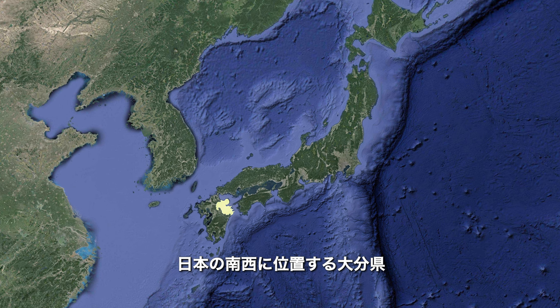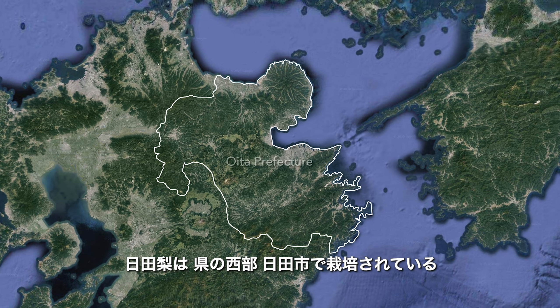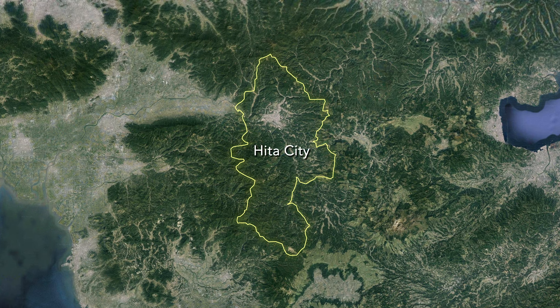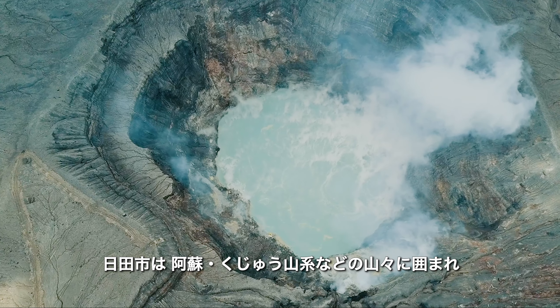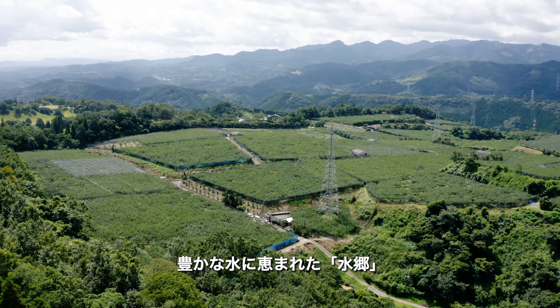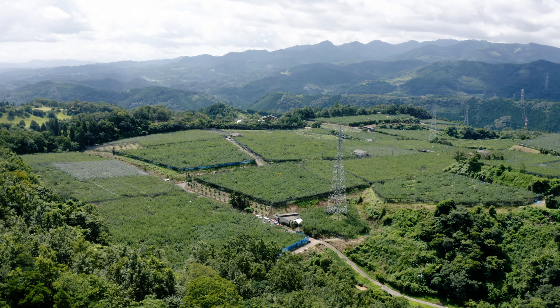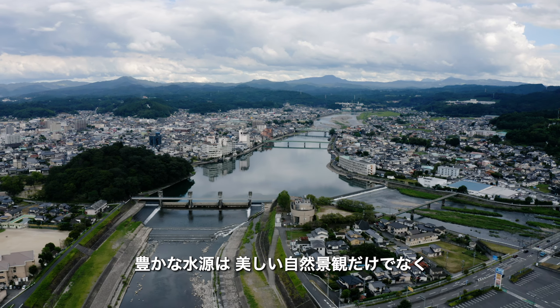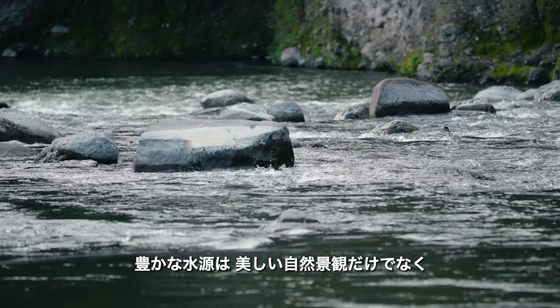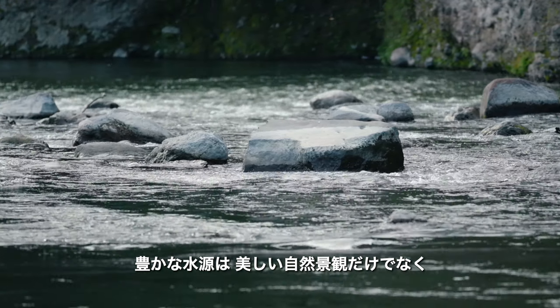Hita pears are grown predominantly in Hita, the western part of Oita Prefecture, which is in southwestern Japan. Hita lies to the north of the Asokuju volcanic mountain range and is surrounded by majestic peaks. Two rivers flow through its heart, carrying pristine waters originating in the many mountain springs of the Asokuju range.